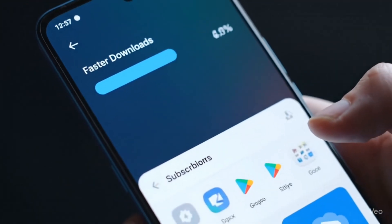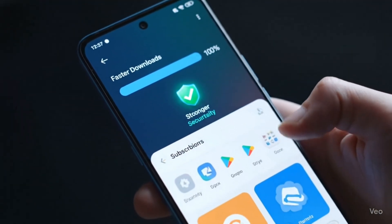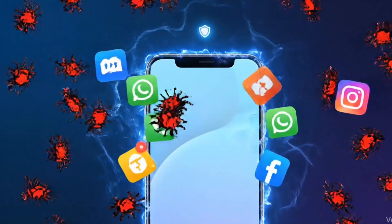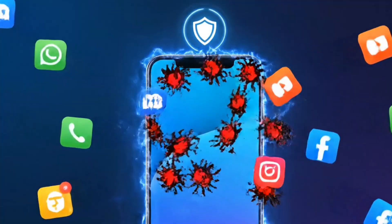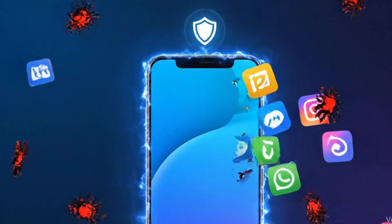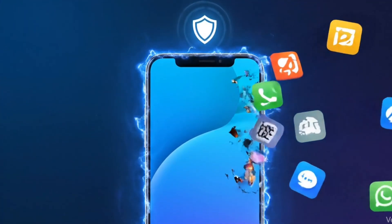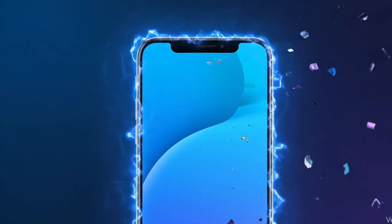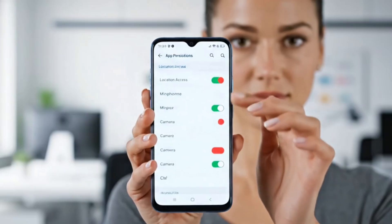Hey everyone, welcome back to the channel. Today we're diving into the latest Google Play Store update and everything you need to know about it. If you use an Android phone, you've definitely noticed that the Play Store is always getting little changes here and there. But this new update comes with some important improvements that affect how we download, manage, and secure our apps.